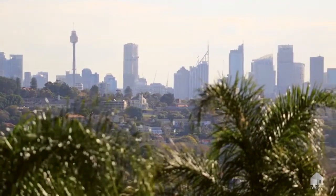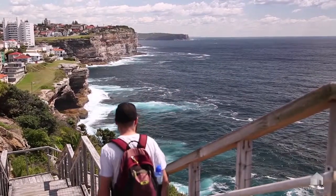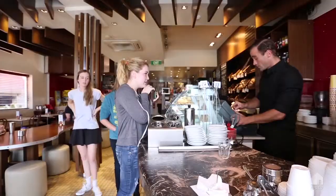Positioned in the heart of Dover Heights, you have a wide selection of parks, foreshore walks, schools and village shops and cafes just a short stroll away. This property is truly special and it needs to be seen to be completely appreciated.